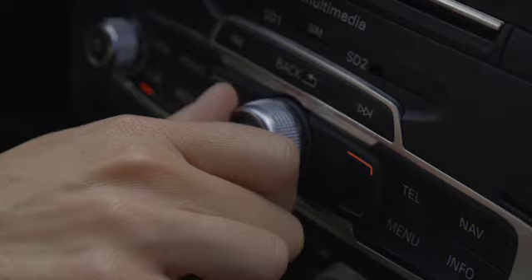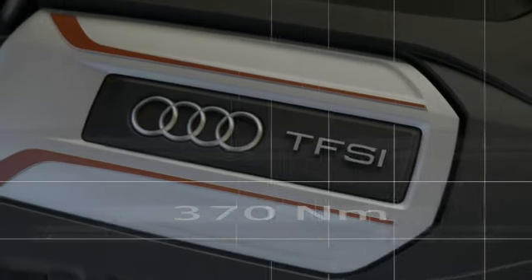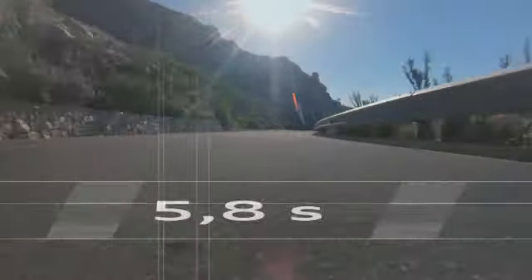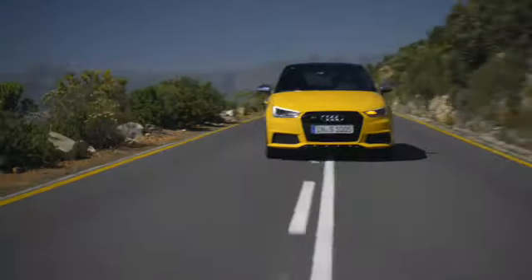Wow, this Audi S1 really moves. It's a real athlete. This 2 litre TFSI four cylinder motor produces 231 brake horsepower and 370 newton metres of torque. No wonder then, it'll catapult the Audi S1 from 0 to 100 kilometres an hour in just 5.8 seconds. You can really feel the S genes working for you immediately, and of course that Quattro system. The traction is remarkable, the feeling of control is overwhelming — and all of this in a compact car. It's hard to imagine having much more fun than this.